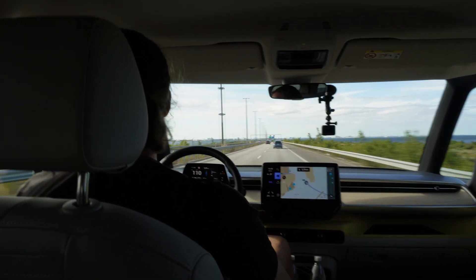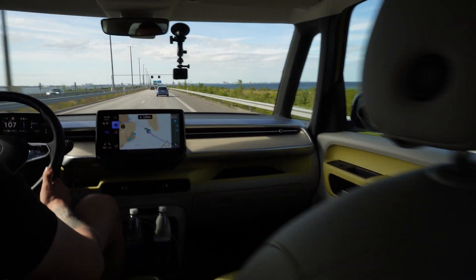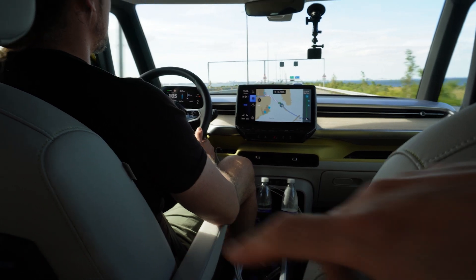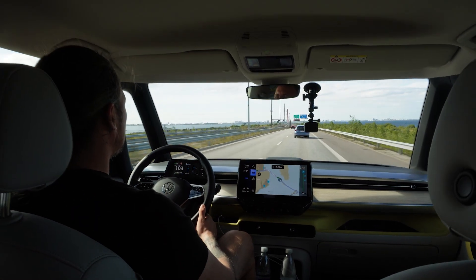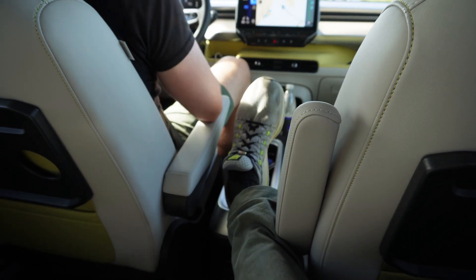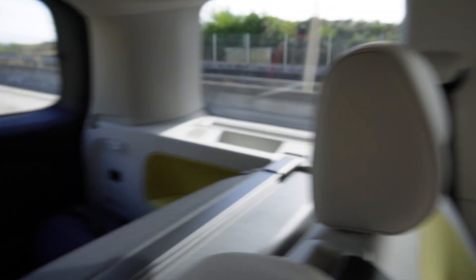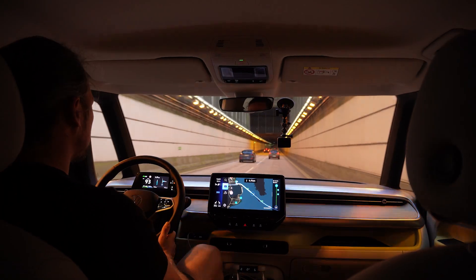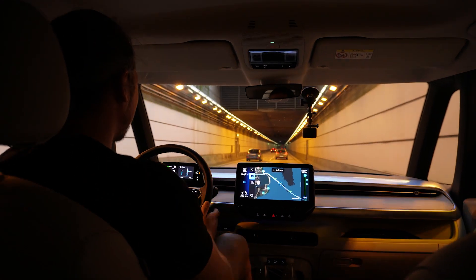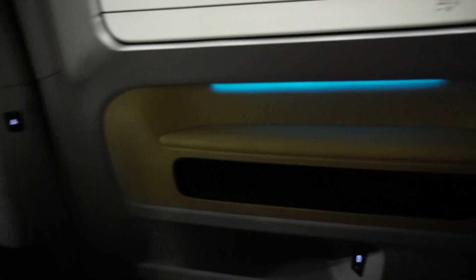I'm sitting in the back and while driving there's so much space. This seat is even further behind than his seat and I still have so much room. I don't have armrests in the middle, just this one side. I can get to the stuff in the trunk if I want to. We're in a tunnel now — see the ambient lights here in the back?